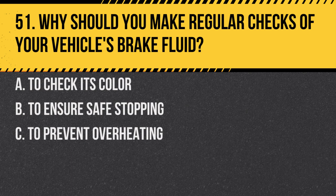Question 51. Why should you make regular checks of your vehicle's brake fluid? A. To check its color. B. To ensure safe stopping. C. To prevent overheating. Answer: B. To ensure safe stopping. Low or contaminated brake fluid can reduce braking efficiency.